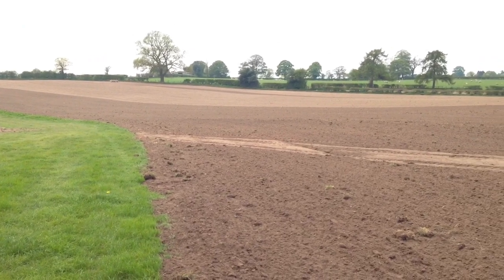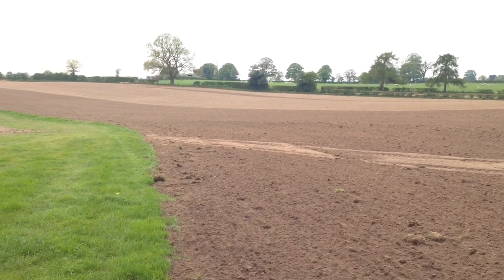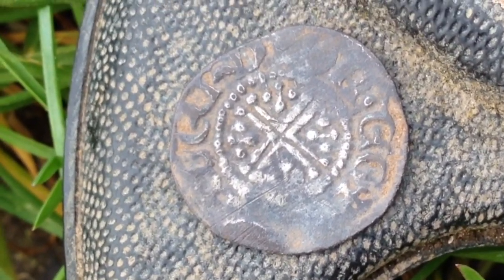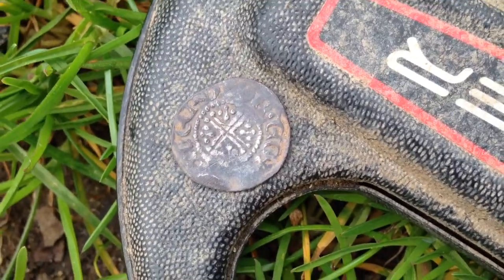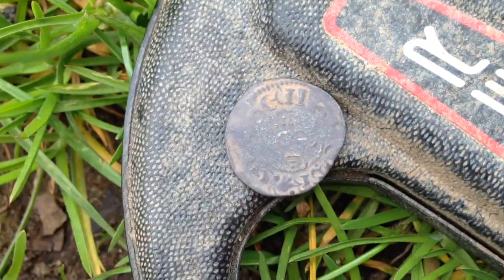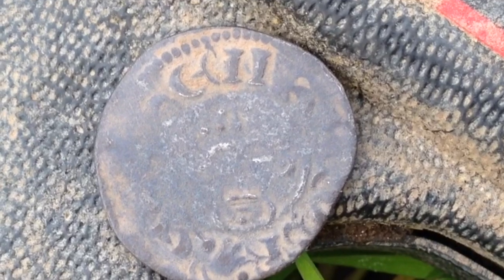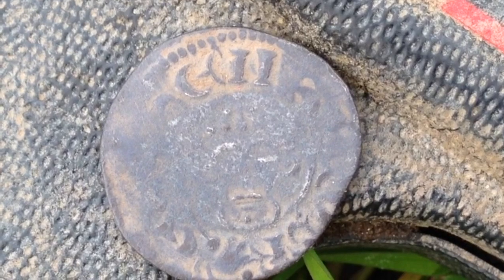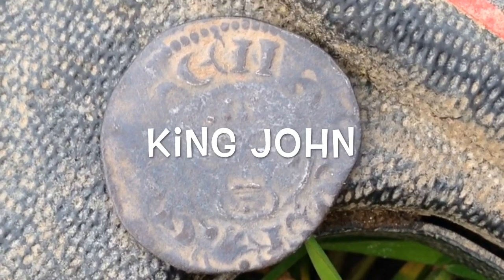I wish you'd have seen this this morning because I think that gold Roman was a fairy tale — it's absolutely full of trash and green waste. Good news and bad news: Steve the silver sheriff has just popped this lovely short cross hammered coin — there's the king, looking straight at you. And I texted the farmer to ask if we could go on these fields and just while I was hanging about by the car, Steve had literally two minutes and got this. But I've got the text back that we can't actually go on them — such is life.